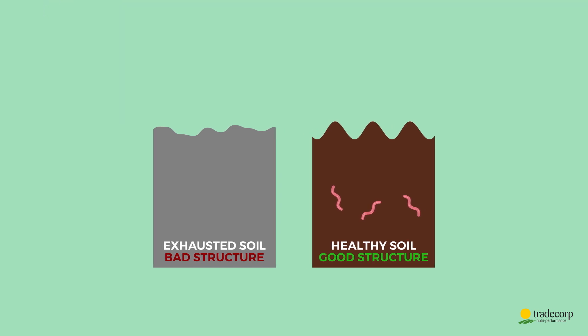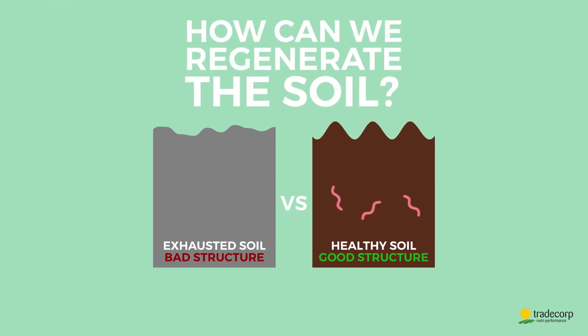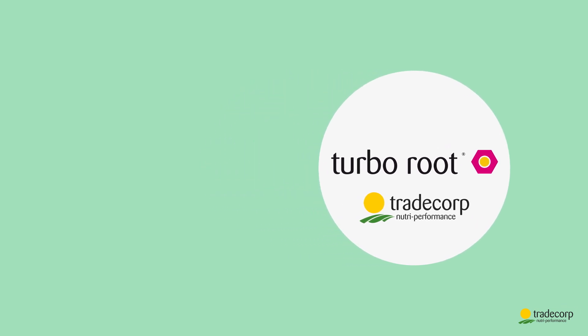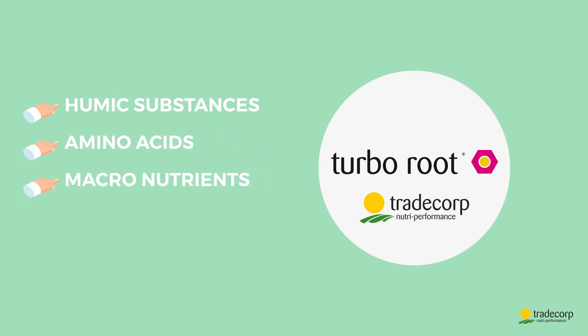But if the soil is exhausted, how can we regenerate it? At Tradecorp, we have designed TurboRoot, a balanced and complete formula that consists of humic substances, amino acids, macronutrients and chelated micronutrients.